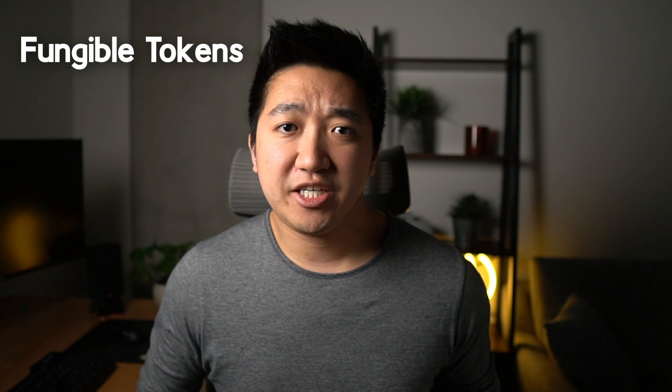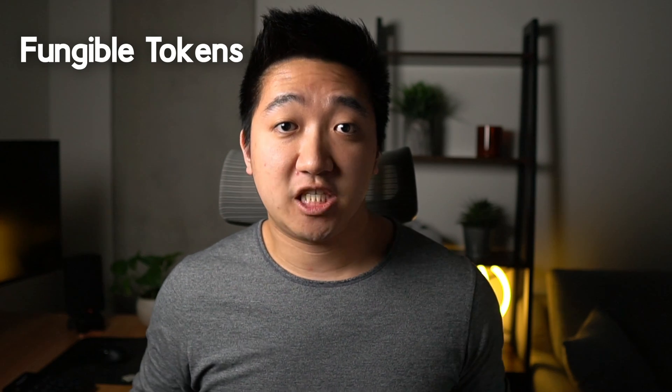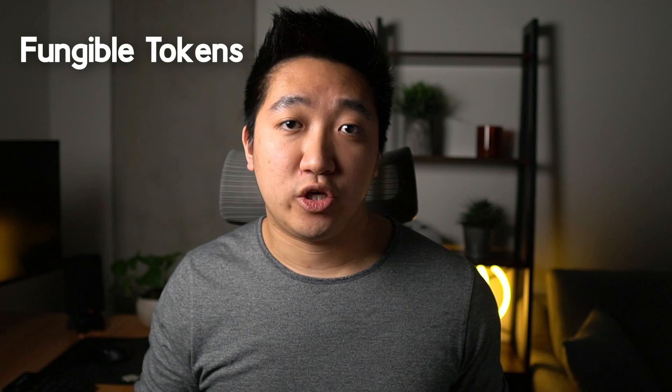NFTs stands for non-fungible tokens. This is in contrast to fungible tokens. Fungible tokens are digital assets that can be replaced for one another, like Bitcoin, Ethereum, or other cryptocurrencies. Every dollar bill is the same, so I can interchange them not worrying about which dollar bill I'm using. These fungible tokens can also be broken down further — you can break a dollar down to quarters, dimes, and nickels. Or take Bitcoin: you could have a single Bitcoin or a fraction of a Bitcoin.